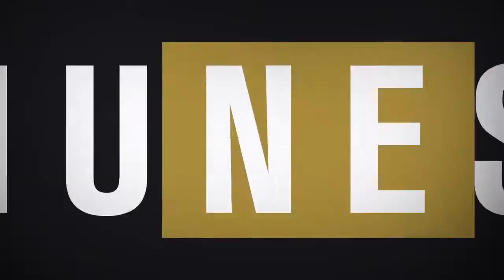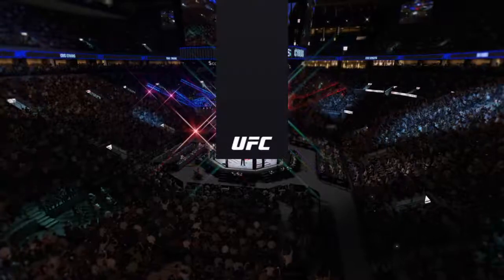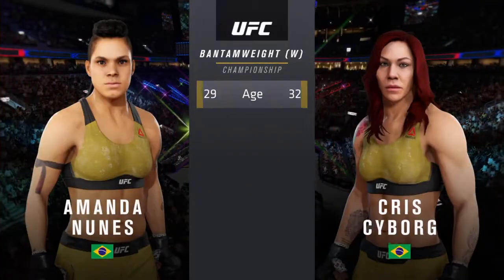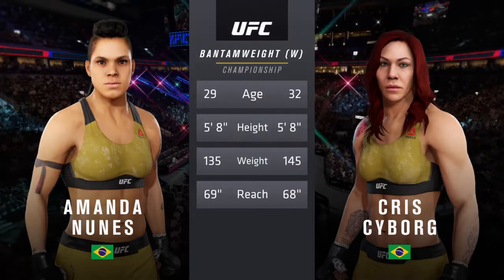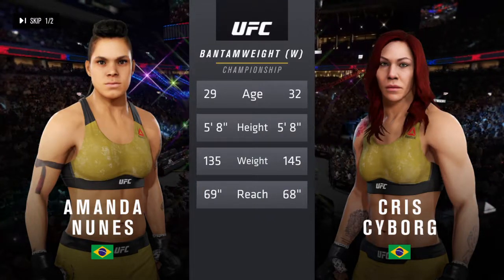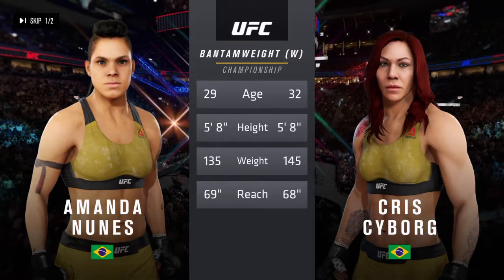It's a Women's Bantamweight Championship fight between Amanda Nunes and Chris Cyborg. Our tale of the day for this main event of the evening — three years the gap in age between these two fighters, and they both possess the same height and a similar reach. Inside the octagon, here is Bruce Buffer.